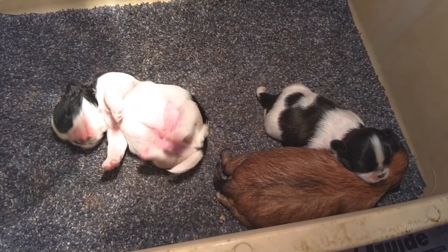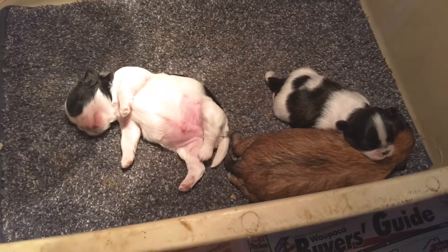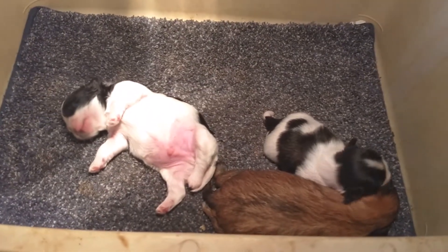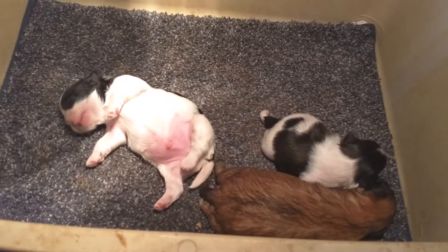About 11 days old. Just cute. Have a really blessed weekend. Again, this is Sorensen Shih Tzus, and today is July 31st, 2021.